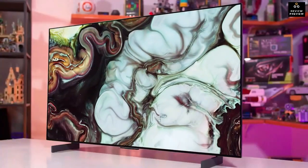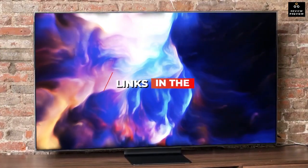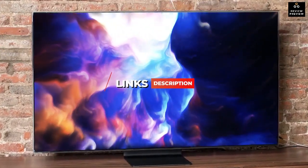Regardless of what you intend on using it for, I'll have the best television for you. I'll also have the links to the best and most up-to-date prices on all the products I mention in this video in the description.